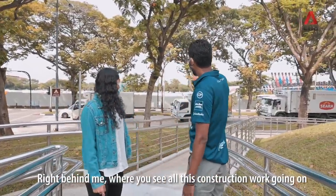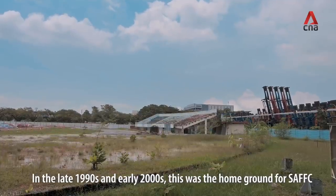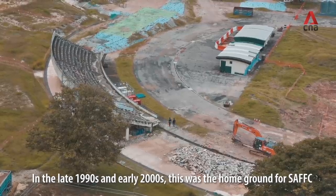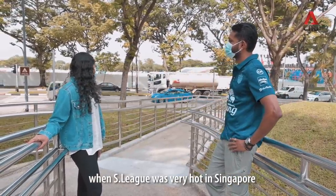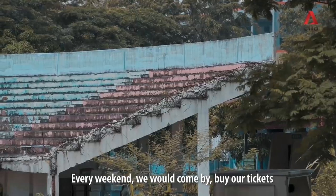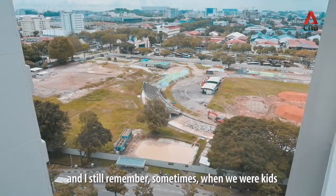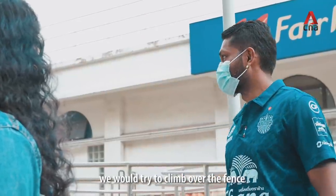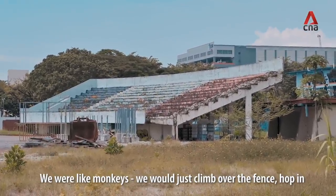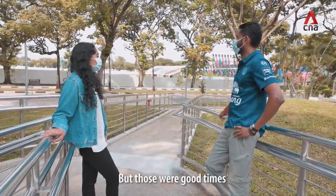Right behind me, where you see all this construction work going on, is basically what used to be the old Jurong Stadium. In the late 1990s and early 2000s, this was the home ground for SAF FC when the S-League was very hot in Singapore. Every weekend we'd come by and buy our tickets — I think it used to cost one or two dollars per game. Sometimes when we were kids and came slightly too late and they closed the ticket counters, we'd try to climb over the fences and sneak in to catch a football game. We were like monkeys — sometimes we were successful, other times we got caught. But those were good times.